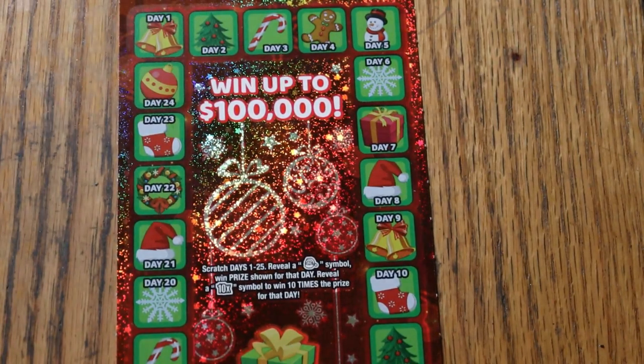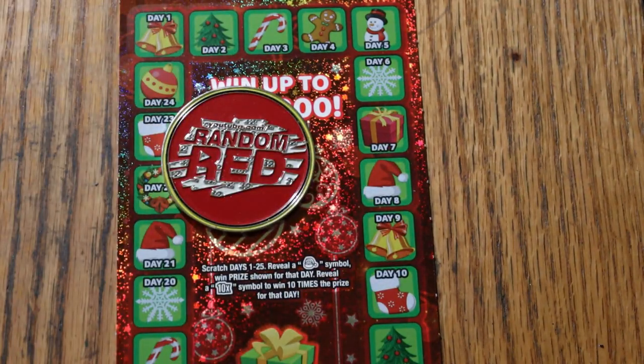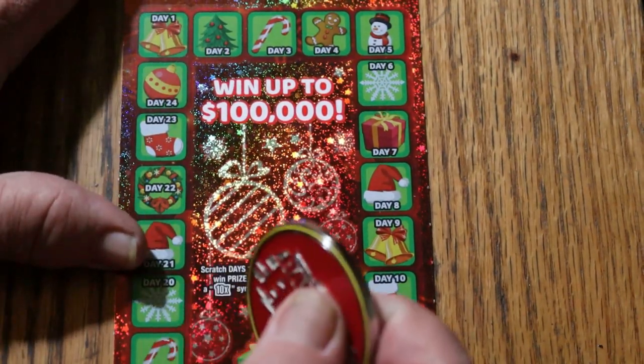Because this is a nice Christmassy looking ticket, we're going to use random reds — a Christmassy looking red coin to match the ticket. We're going to start with day one and work our way around the circle.